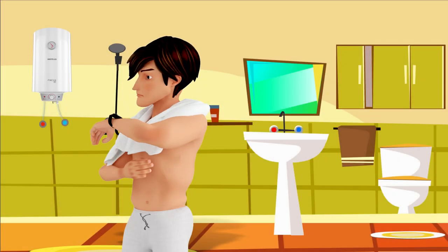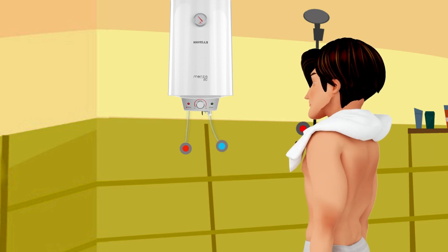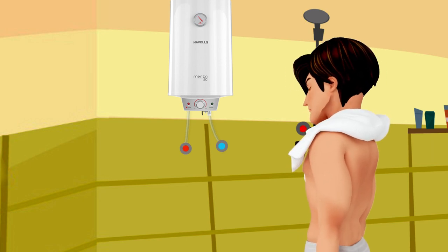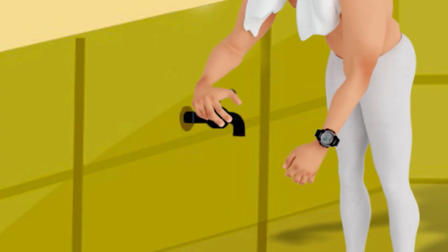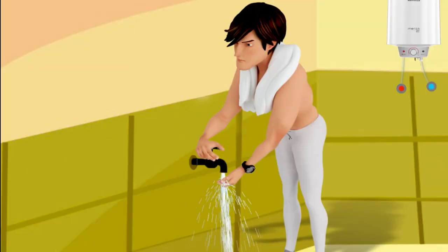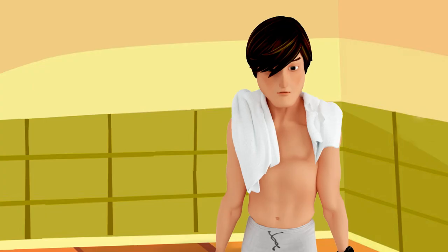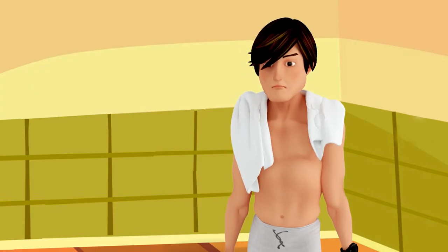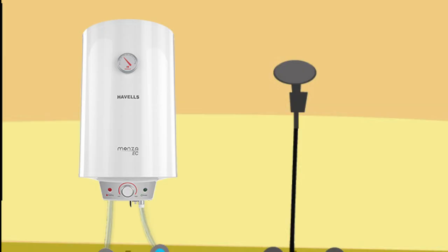Jatin is waiting in the bathroom for almost 20 minutes. His water heater has recently started taking a long time to heat the water. What happened, Jatin? Why do you look so agitated? Are you waiting for hot water to take a bath, getting late for office?